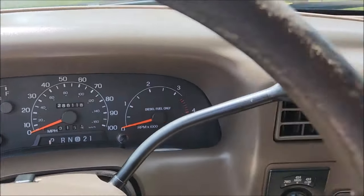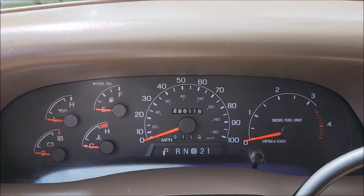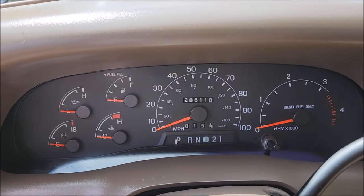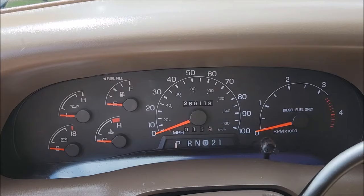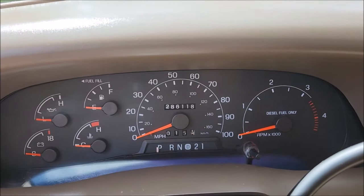It has a Bluetooth touchscreen radio. We're going to do a walk around, start it up, blow-by test. I've got all the doors open right now for a first walk around, then close everything and do another walk around. So here we go — 286,000 miles on this beauty.